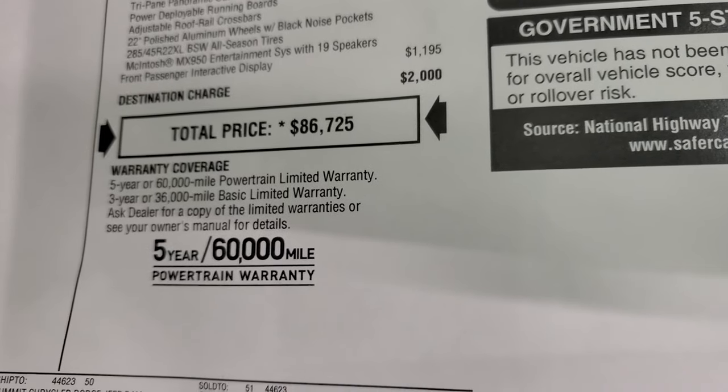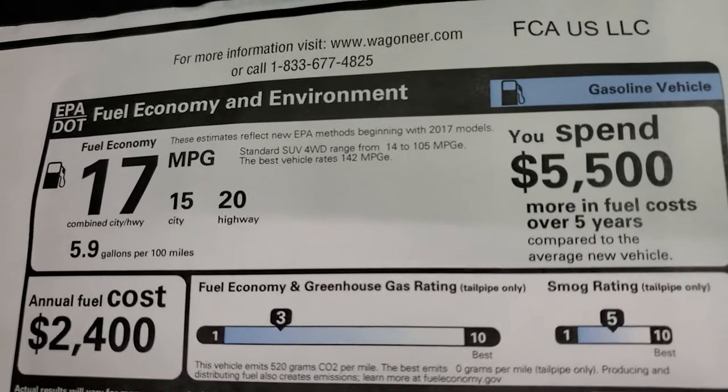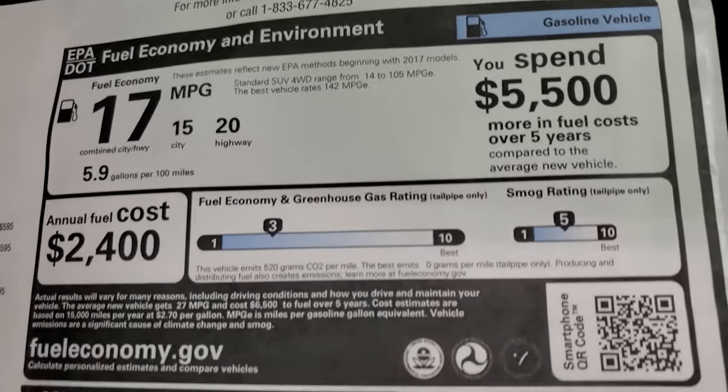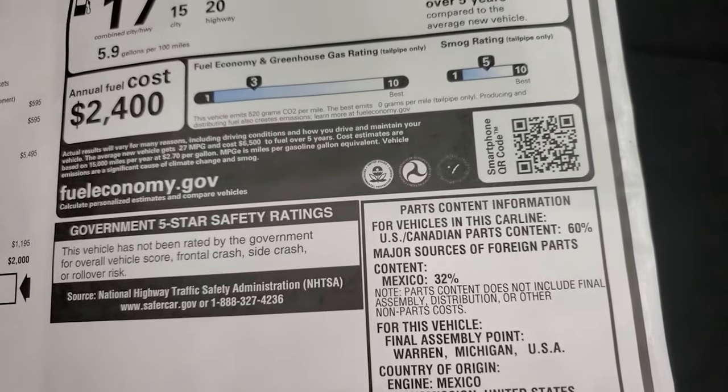Warranty coverage is three-year, 36,000-mile bumper-to-bumper, and five-year, 60,000-mile powertrain. Fuel economy is 15 city, 20 highway, and 17 combined miles per gallon. It has not yet been rated for crash test ratings.